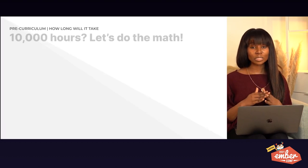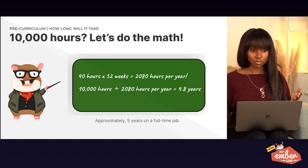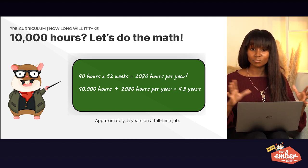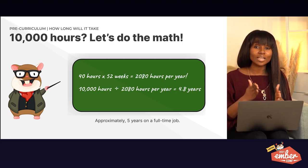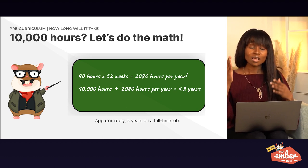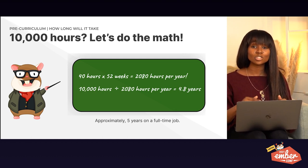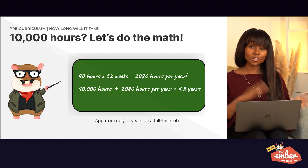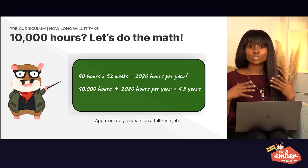I wanted to do the math. In a 40-hour work week: 40 hours times 52 weeks equals 2,080 hours per year. 10,000 hours divided by 2,080 gives you 4.8 years — so about five years to become a master. But remember: Anders Ericsson later clarified that 10,000 hours is to master, not just to learn a skill. Later, Josh Kaufman of The First 20 Hours theorized it only takes 20 hours to learn a skill, which is pretty doable.